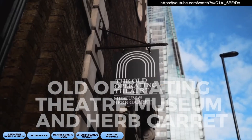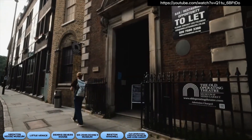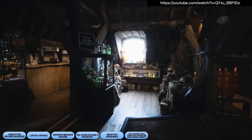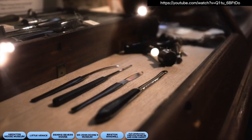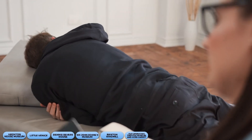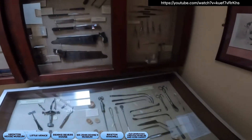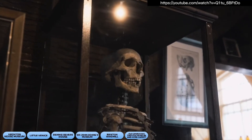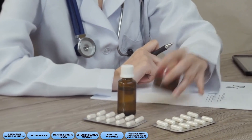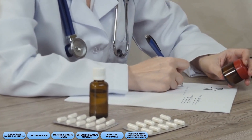Now, let's explore the Old Operating Theatre Museum and Herb Garrett, located in the attic of St. Thomas's Church. It's a fascinating museum that offers a glimpse into the history of medicine and surgery. Don't worry — you won't have to volunteer as a patient. The museum features a collection of surgical instruments, anatomical models, and other medical artifacts. It's a fascinating and sometimes gruesome reminder of how far we've come in the field of medicine.